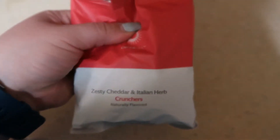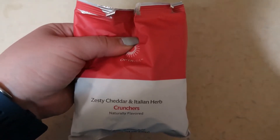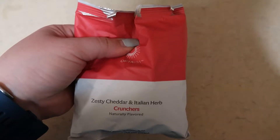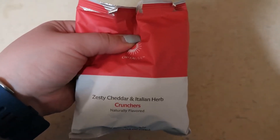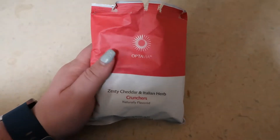I like the crunchers because you get a decent amount of them, so it takes longer to eat them. Compared to like a bar where I can eat it in like two minutes and then I'm still hungry. But these just last longer.